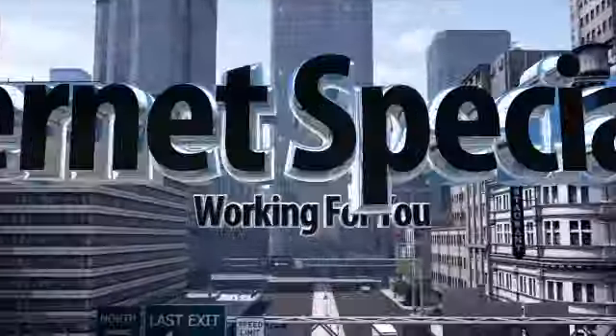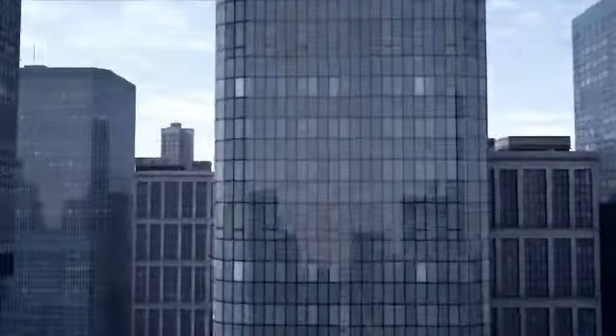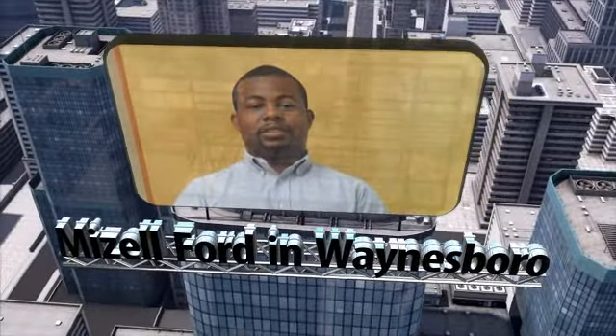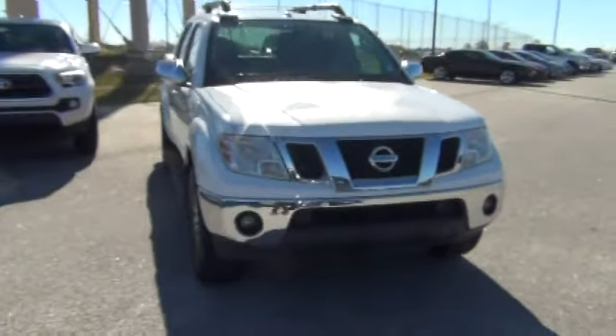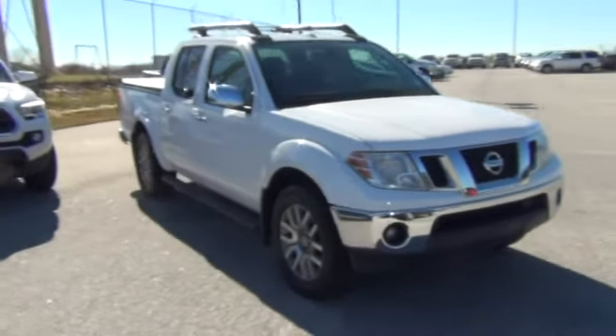Good morning, Dr. Brian. This is Ken Thomas here with William Mazzola Ford. I decided I'd come outside and put together a quick little video for you of the 2011 Nissan Frontier that you inquired about. I want to do a quick little outside walk-around here to show you exactly how nice this vehicle really is.